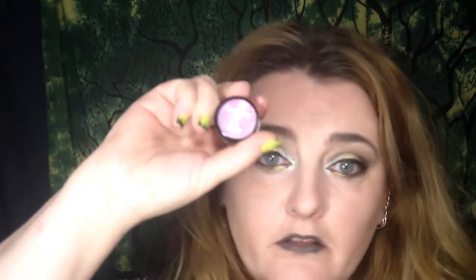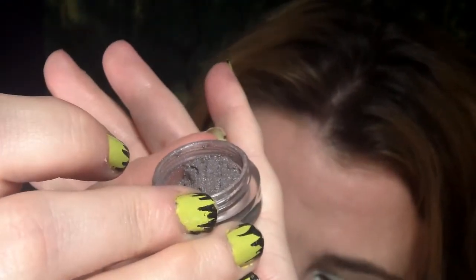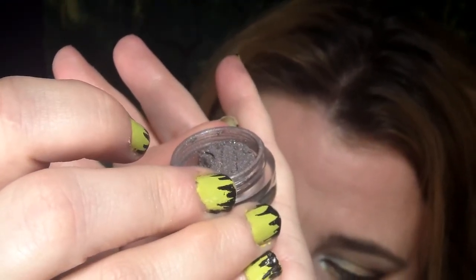And finally, Spray Paint is the final eyeshadow in the Vanishing Cabinet for the month. Spray Paint is inspired by Ernest. It is a dark espresso brown, grayish, with copper and green sparkles.